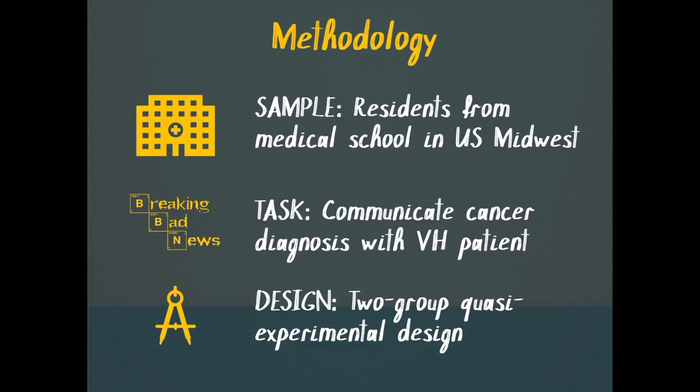The data collection occurred at a medical school in the Midwestern United States. In this study, we tested a scenario in which the learner had to break bad news about a cancer diagnosis.